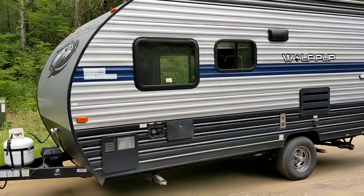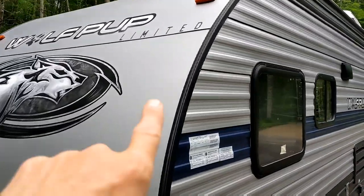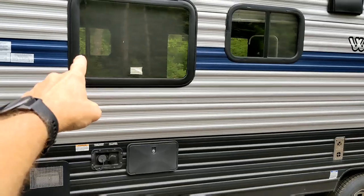It's funny — it says Wolf Pup Limited. I think the word 'limited' on vehicles and things like this is totally abused. There's really nothing special or limited about it. Anyway, rant off.